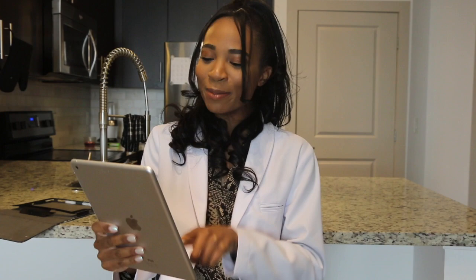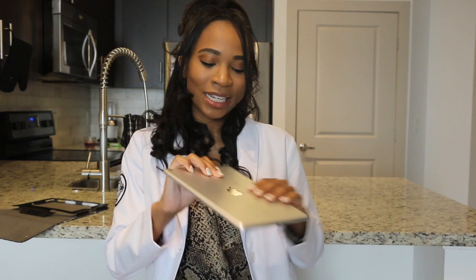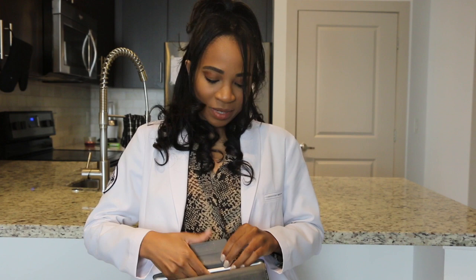I can look up drug information, do whatever I need to do, and slip my iPad back in — hopefully I don't drop it. I mainly got this coat because of the name; I see it everywhere. It's stain-resistant and has huge pockets.